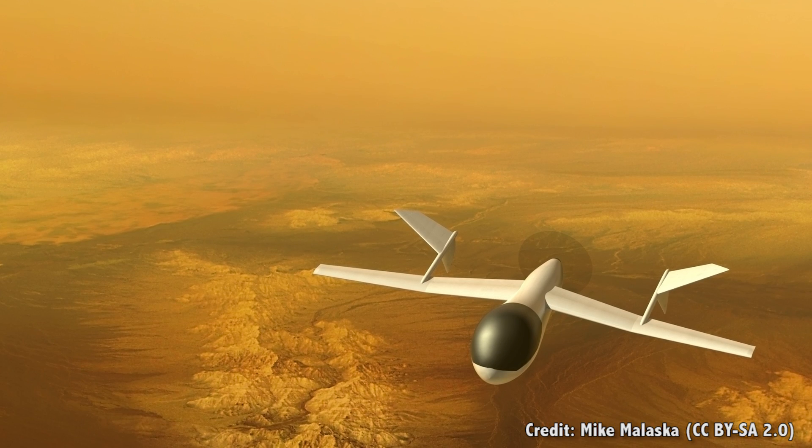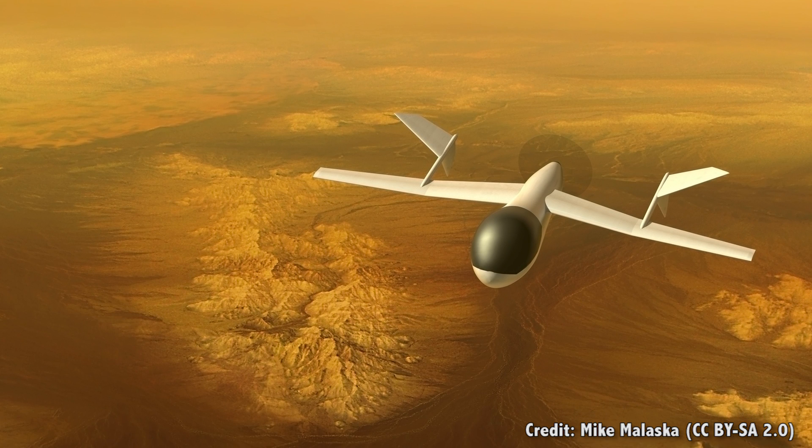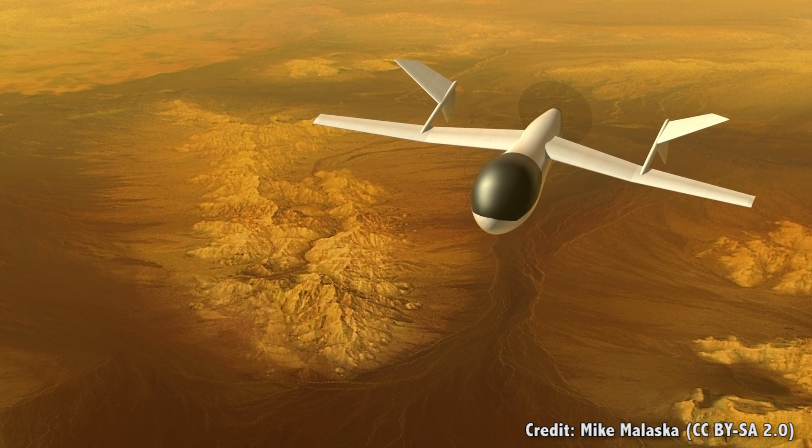In 2012, Dr. Jason Barnes and his team from the University of Idaho proposed sending a robotic aircraft to Titan, which would fly around in its atmosphere photographing its surface. Titan is actually one of the best places in the entire Solar System to fly an airplane — it has a thicker atmosphere and lower gravity, and unlike the balloon concept, an airplane is free to go wherever it needs, powered by a radioactive thermal generator. Although the mission would only cost about $750 million or so, NASA hasn't pushed it beyond the conceptual stage yet.